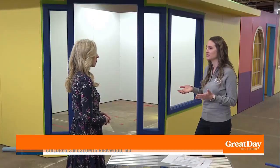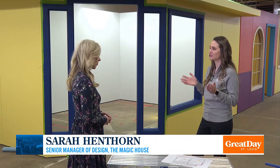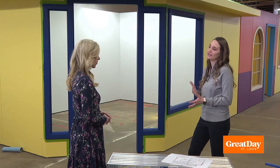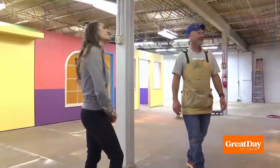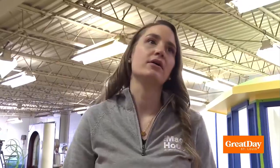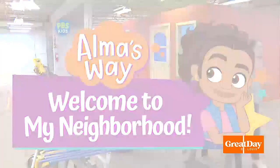We're actually able to tape out and lay out the entire space of our traveling exhibit gallery here, so when we build, we're building it to the same scale that it's going to be set up whenever it's at the museum. Sarah Hinthorne is the Senior Manager of Design at the Magic House. Her big project right now? Bringing to life Alma's Way, an exhibit based on the popular PBS show.